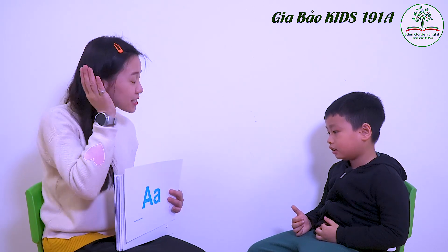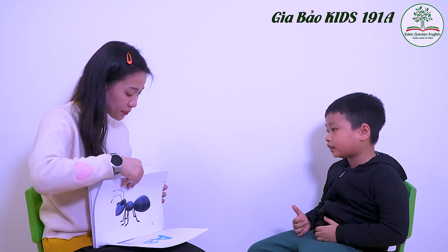Alright, so what letter is this? A. Okay, sound? A. Very good, Ben. Okay, what is this? Alligator. Alligator. Okay, and Ben, what is this? Ant. Ant. Okay, very good. And Ben? Axe. Axe, good. Apple. Apple. Okay, very good.